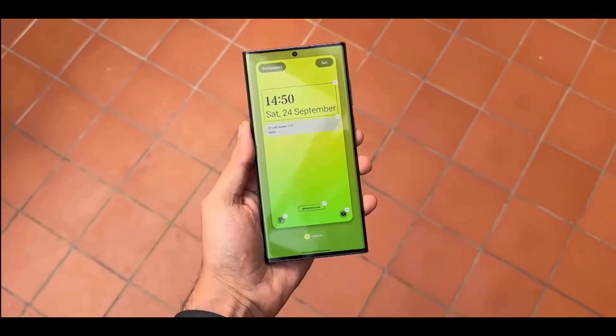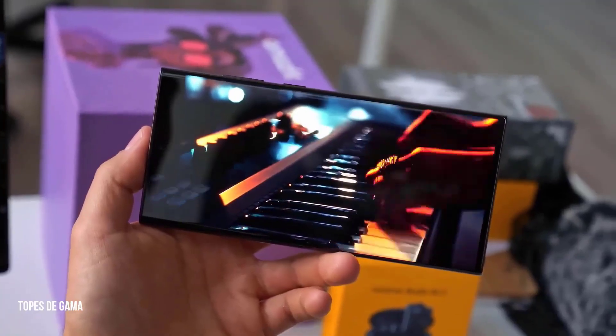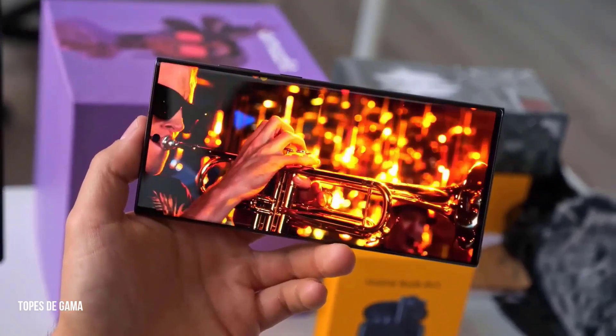Samsung is going to shock everyone. Galaxy S23 Ultra is turning out to be a great upgrade for everyone.